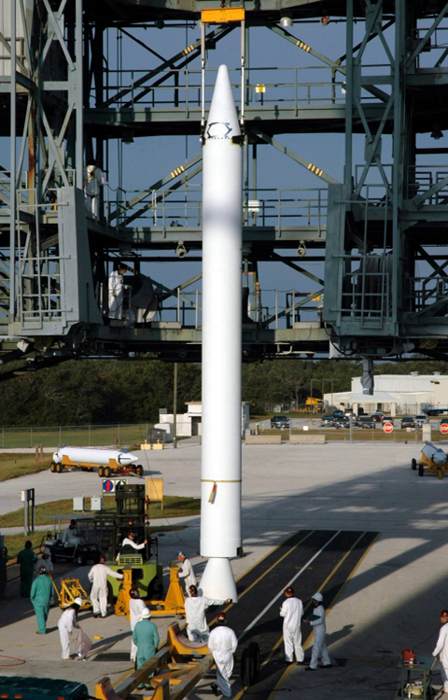A booster rocket or engine is either the first stage of a multistage launch vehicle, or a shorter burning rocket used in parallel with longer burning sustainer rockets to augment the space vehicle's takeoff thrust and payload capability. Boosters used in this way are frequently designated zero stages. Boosters are traditionally necessary to launch spacecraft into low Earth orbit absent a single stage-to-orbit design, and are especially important for a space vehicle to go beyond Earth orbit.